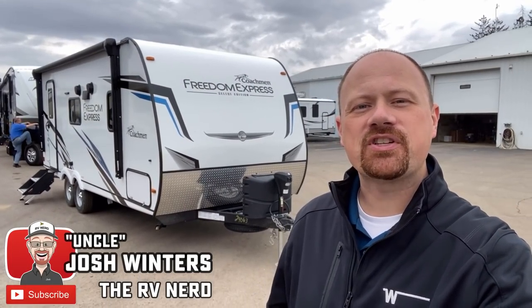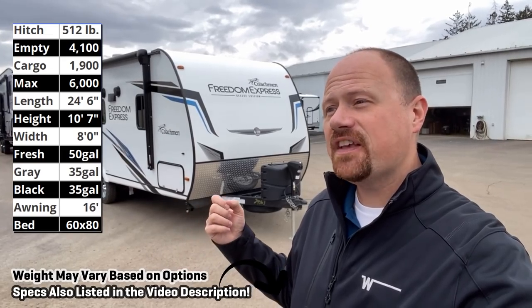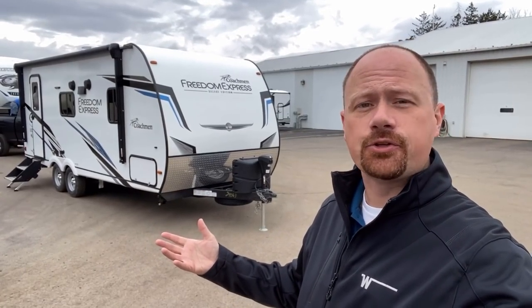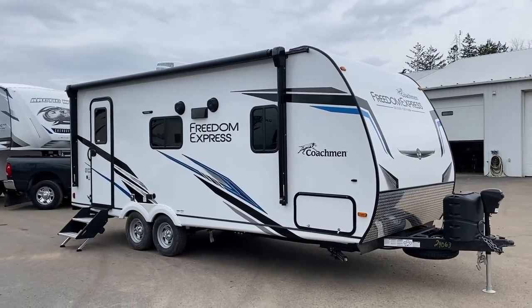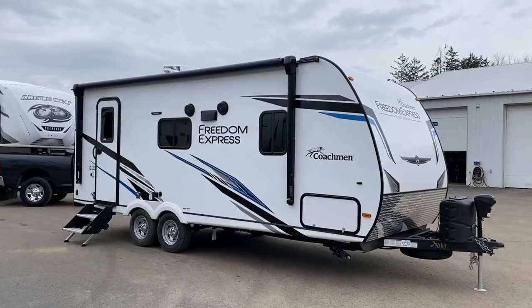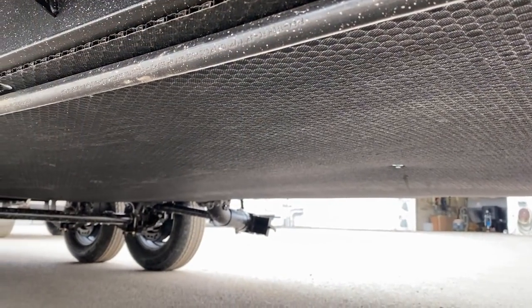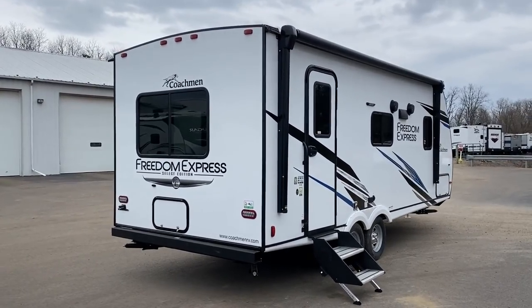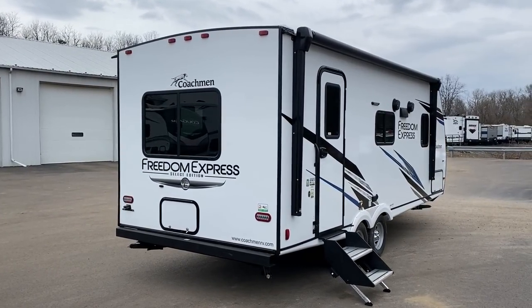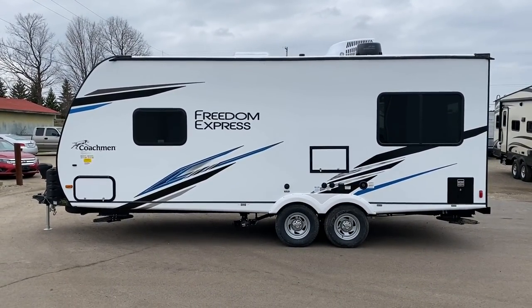Hey everybody, Josh the RV Nerd here at Vicious RV with the only 4,100 pound Freedom Express 20 SE. This is a camper where if I start listing qualities like an extra tall ceiling, carpetless, and a true queen bed, those are desirable qualities certainly, but a lot of other campers do that. What makes this one special is it's a no-slide model, and getting those features in something with no slide is a bit of a tall order. It still has a full, true big pass-through up front.